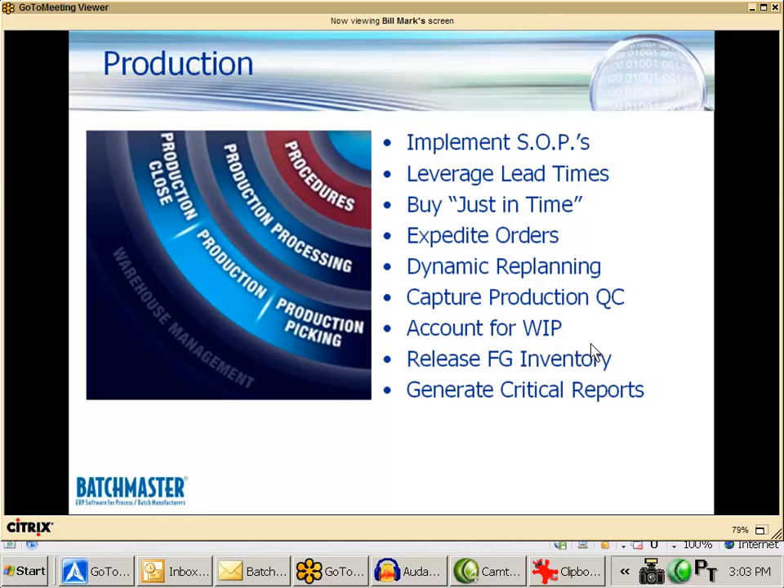As part of today's demonstration we'll look at the production or batch entry screens in Batchmaster. We'll talk about just-in-time manufacturing and expediting of orders, go through re-planning scenarios, capture quality control data, show how to account for closing batches in finished goods as well as work in process, and take a look at critical reports from production.